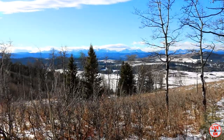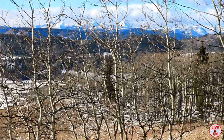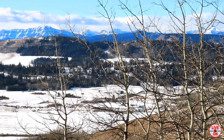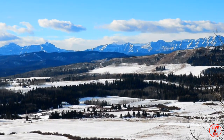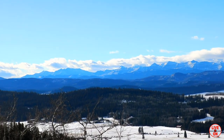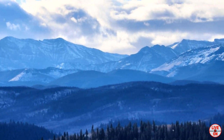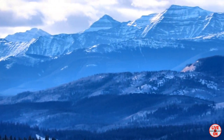Take a better look at the mountains. Take some food.